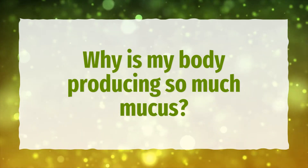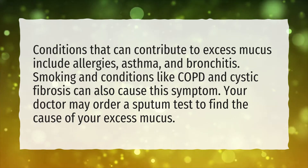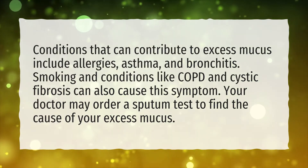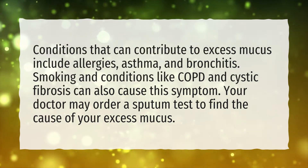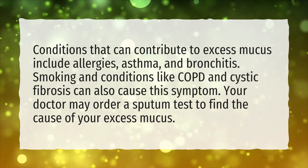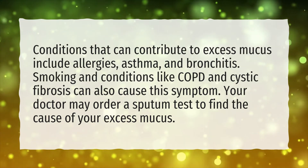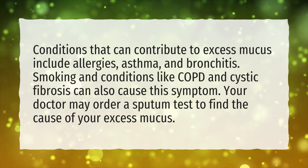Why is my body producing so much mucus? Conditions that can contribute to excess mucus include allergies, asthma, and bronchitis. Smoking and conditions like COPD and cystic fibrosis can also cause this symptom. Your doctor may order a sputum test to find the cause of your excess mucus.